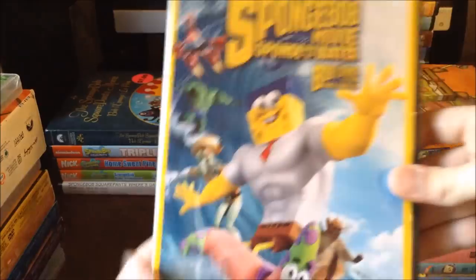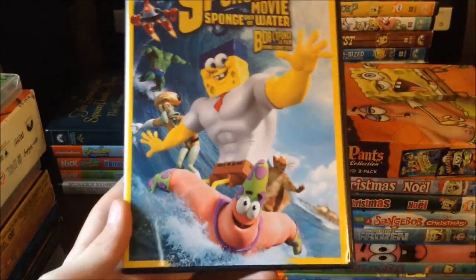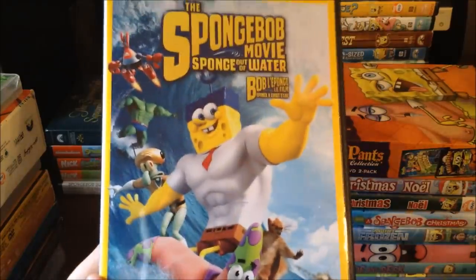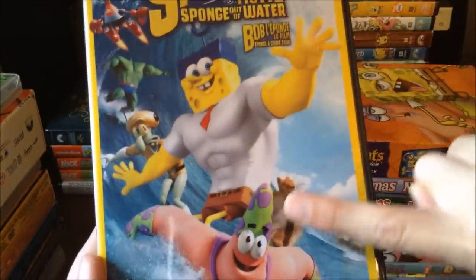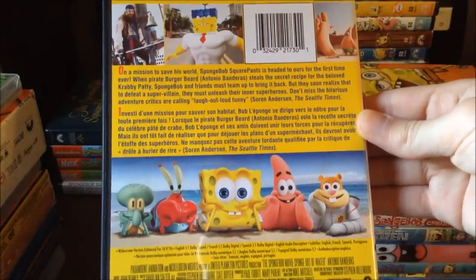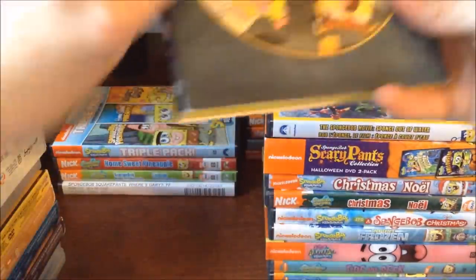Now moving on to the movie section. First is Spongebob Out of Water, which is a very good movie — I really enjoyed it. I like how they all turn into superheroes: Mr. Krabs, Plankton, Squidward, Spongebob, Patrick, and Sandy. I definitely recommend seeing it if you're a Spongebob fan.